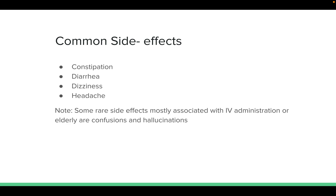Common side effects for this medication include constipation, diarrhea, dizziness, and headache. Rare side effects, mostly associated with IV administration or elderly patients, include confusion and hallucinations.